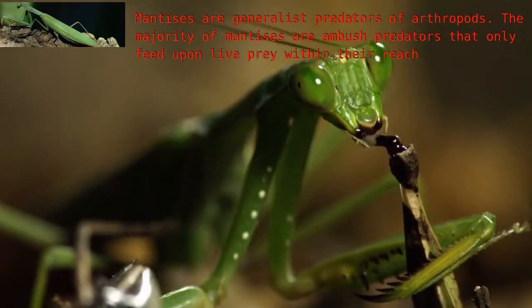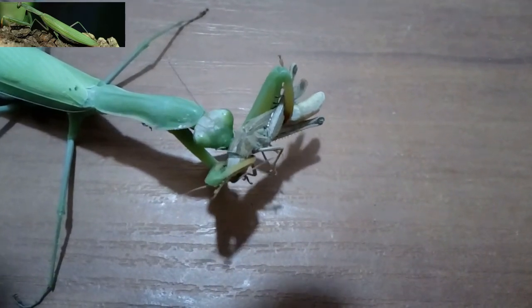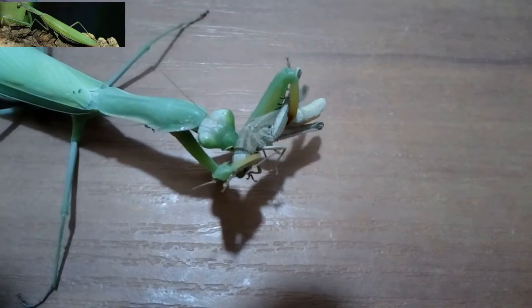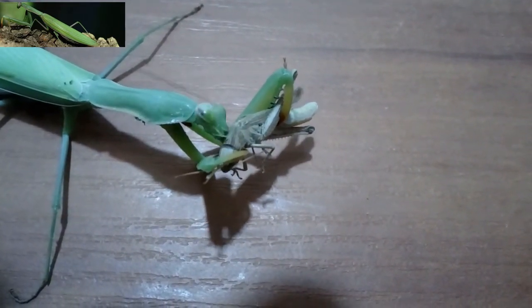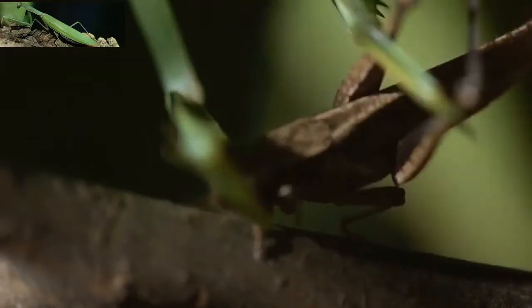Larger mantises sometimes eat smaller individuals of their own species, as well as small vertebrates such as lizards, frogs, and small birds. Most mantises chase tempting prey if it strays close enough, and will go further when they are especially hungry.